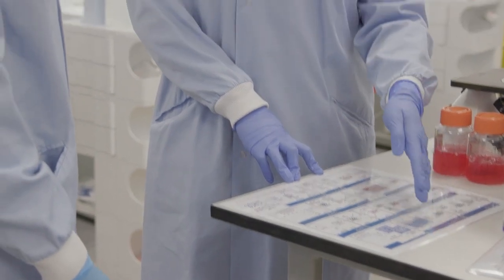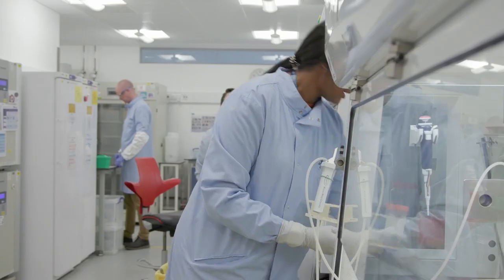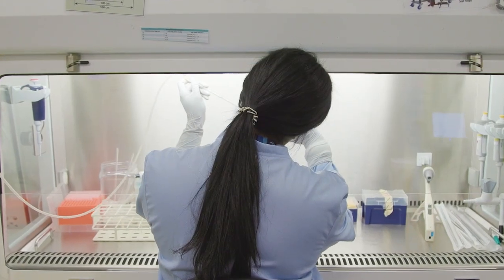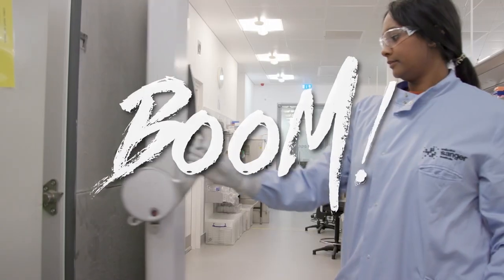I always knew that I wanted to be in science, so I started off doing GCSEs like any other school student. I did additional science, then I went on to my A-levels. I went a bit overboard — I did psychology, chemistry, physics and biology, and yes, my head exploded.